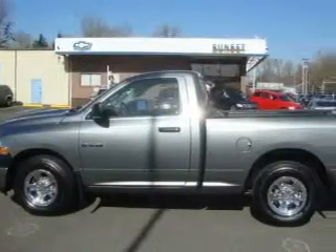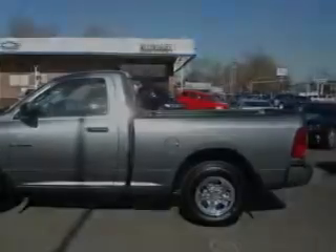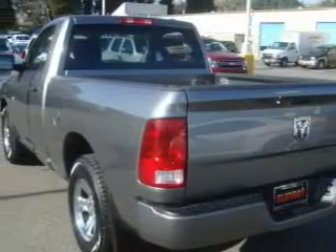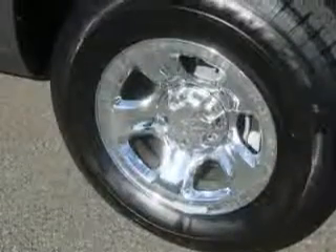This Dodge has a long list of incredible features including power windows, cruise control, a CD player, a brake assist system, a security system, and this vehicle has fewer than 2,000 miles on the odometer.